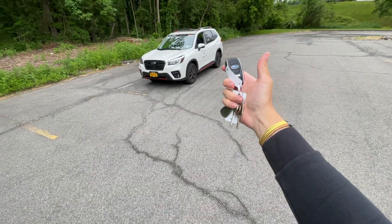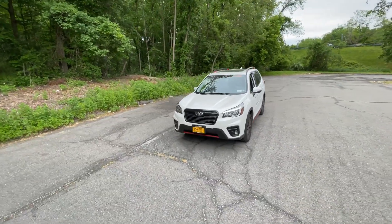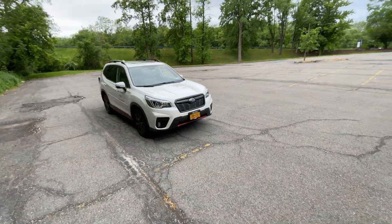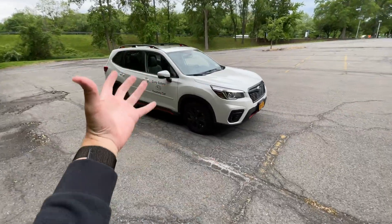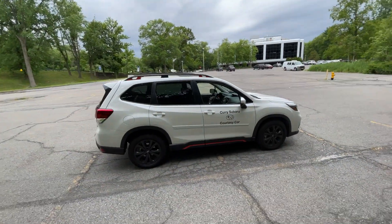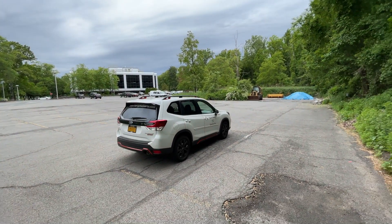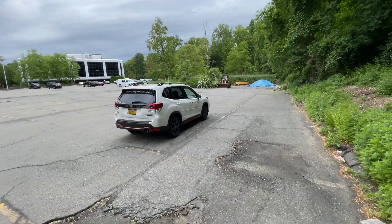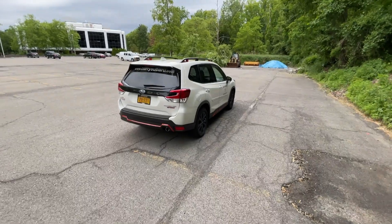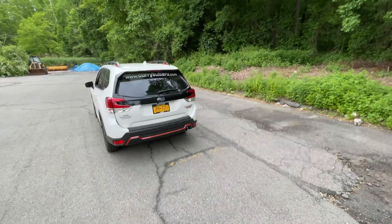Okay guys, we are here with the 2020 Subaru Forester Sport. This white color has orange accents going all the way around. This is a courtesy car — our fourth or fifth courtesy car in 2020/2021 due to lots of Subaru problems. I actually really like this thing; I'm quite impressed with it. Just wanted to show you guys around this new Forester. You can see the sport badge right there and a single exhaust outlet.